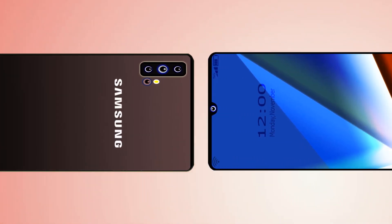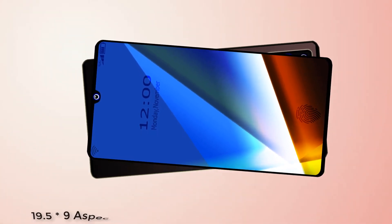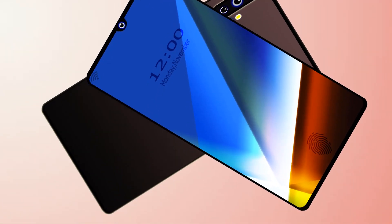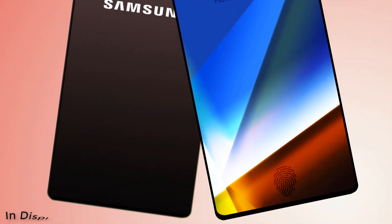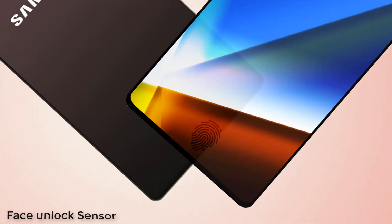Samsung Galaxy A51 comes with a 6.5-inch Super AMOLED display with a 19.5 by 9 aspect ratio and Full HD+ resolution, with an in-display fingerprint sensor. There will also be a face unlock sensor.